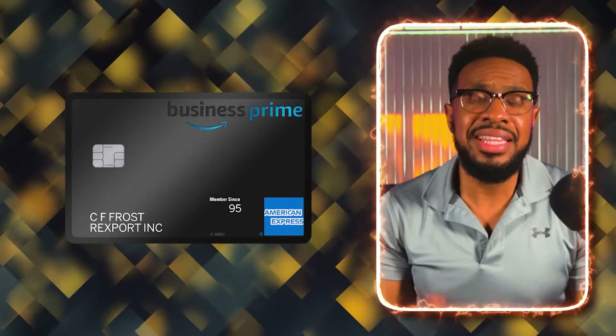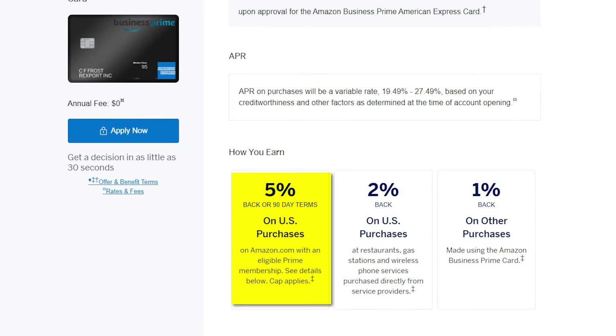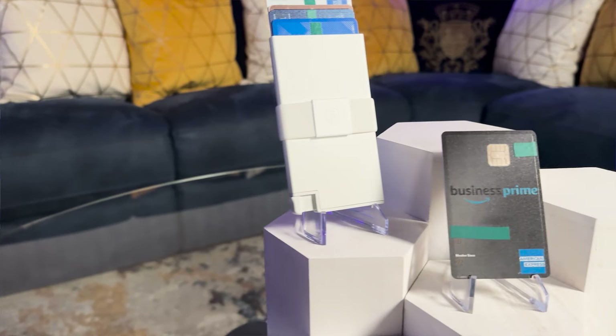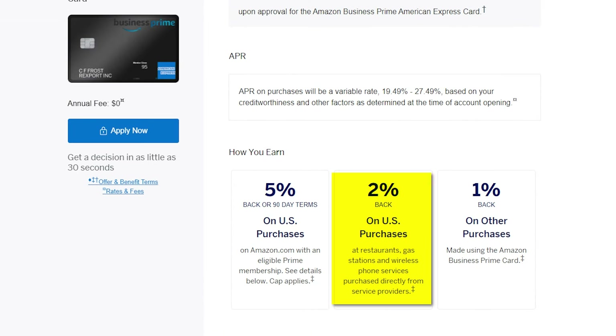The Amazon Business Prime credit card will get the least amount of use in my wallet. I have a few items to purchase for my business, and Amazon Prime Day may have already passed since it's happening on July 16th and 17th. Since this card offers 5% cashback on Amazon.com purchases, I like to look at it as getting an additional 5% discount. That's literally the only spend I have planned for this quarter on this card, so I won't take advantage of those 2% categories since I already have those categories covered with other credit cards.